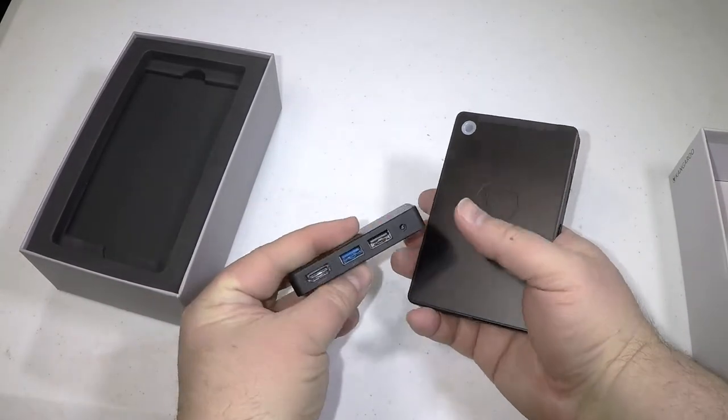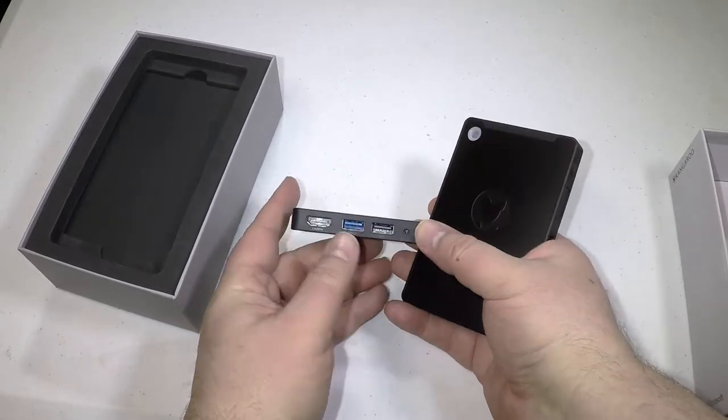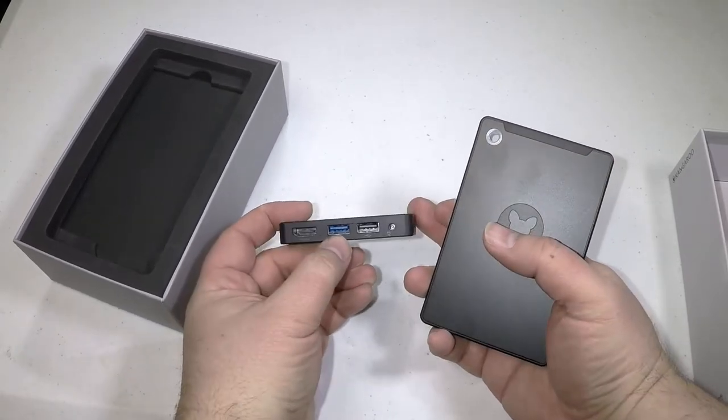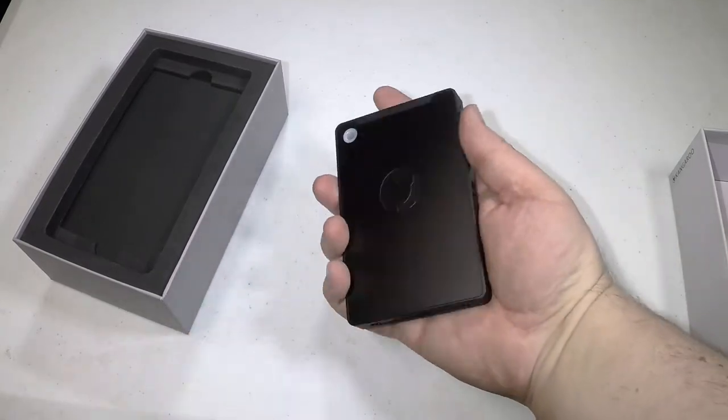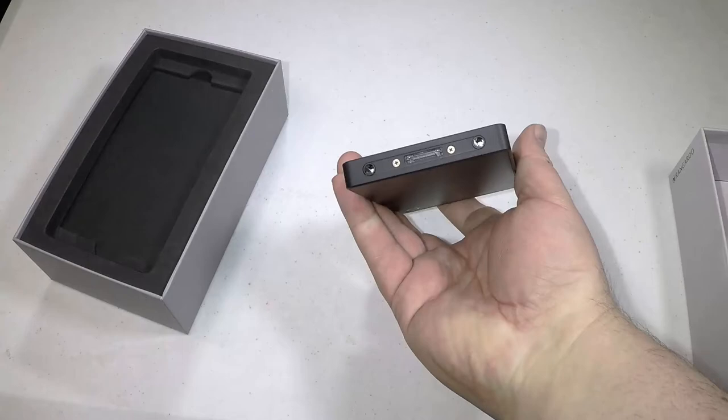It's versatile. It's got a modular Kangaroo dock which you can use to plug in your keyboard or mouse. It also works on Bluetooth, so you can use Bluetooth keyboards, mice, and everything else.